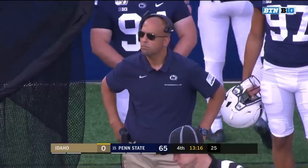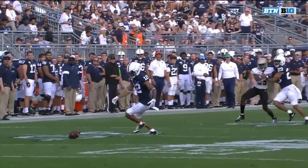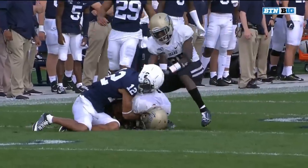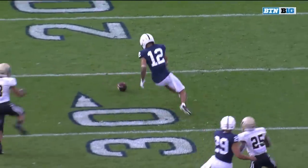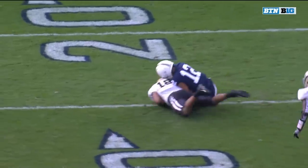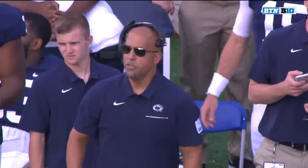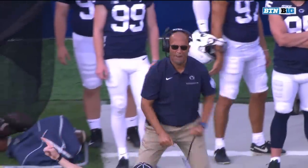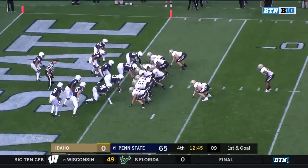David Eppinger was the one to jump on it for the Vandals, giving Idaho really good field position at the 25-yard line with an opportunity to get points. Every defensive starter is saying — preserve the shutout. You have a muffed punt and you give Idaho a chance to score. The game counts for the Lions defense right now.